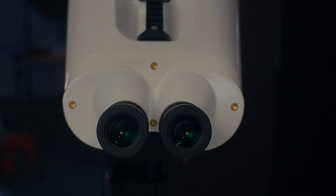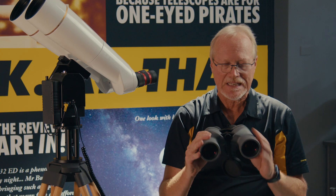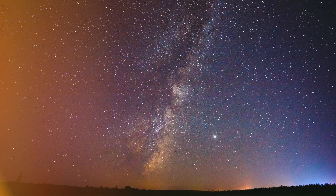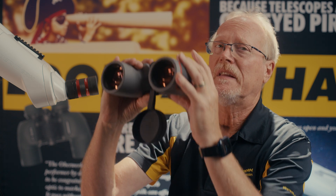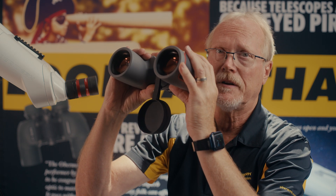Magnification is going to determine field of view — the actual area that we're able to take in. When we're talking about objective size, we're talking about the amount of light the binocular is able to gather. The larger objectives might be desirable for astronomy where you're trying to gather as much light as possible, but the bigger you go, the heavier the binocular is going to be, and it might be to the point where you're going to have to mount it.